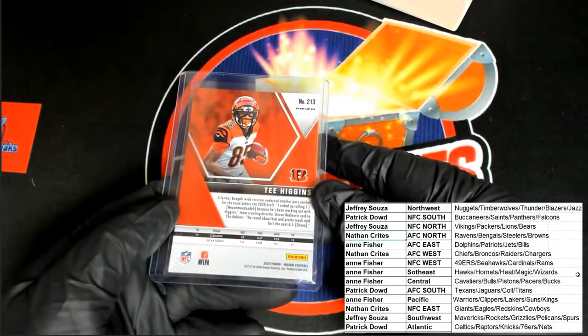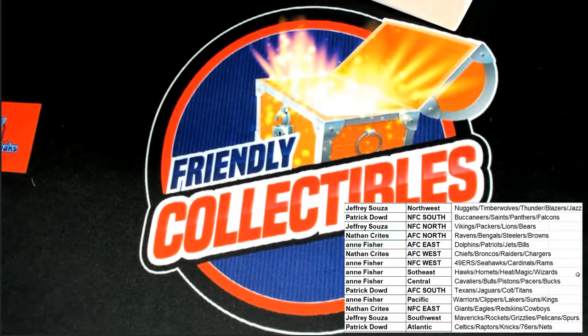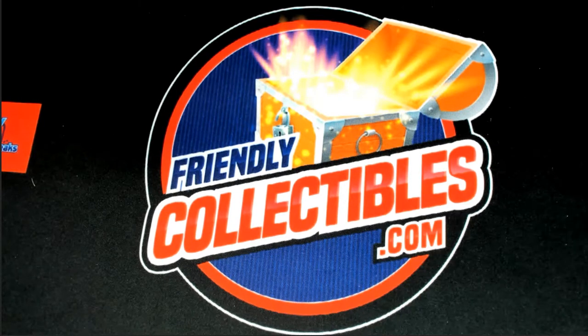Congratulations, man. I've got another one of these available too that we can rip open. Here's a link to the next Mosaic Pink Camo Edition — 725 or 750 to get in there. Here you are.